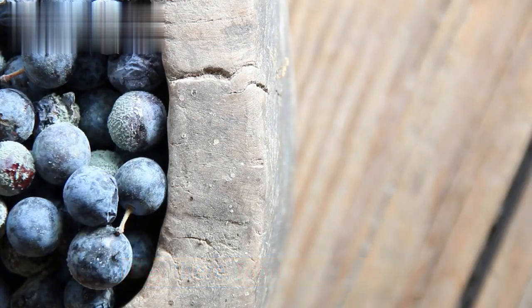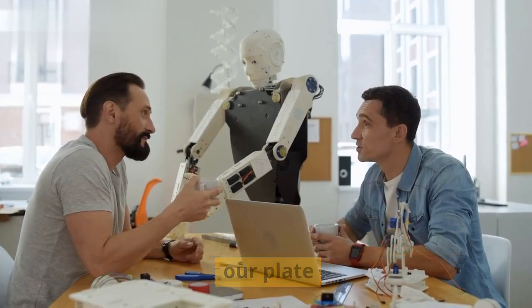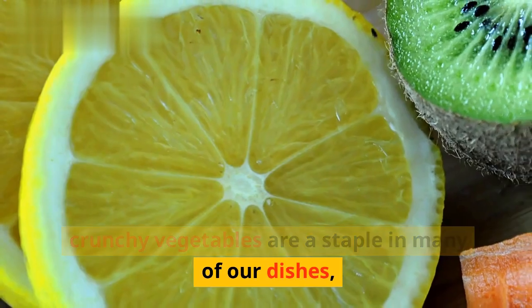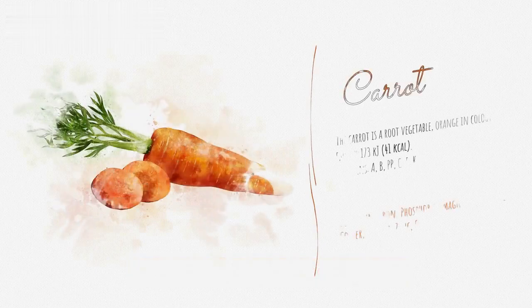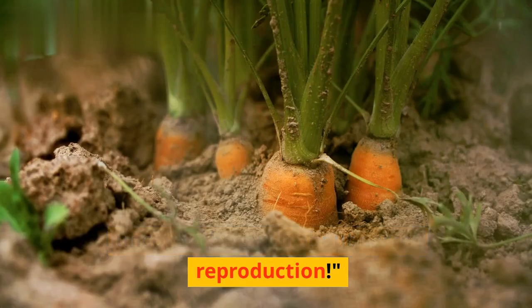Hey there, food enthusiasts! Welcome back to our channel. Today, we've got a fascinating topic on our plate: carrots. These vibrant, crunchy vegetables are a staple in many of our dishes. But have you ever wondered if carrots have seeds? Well, that's exactly what we're going to dive into today. So let's peel back the layers and uncover the truth about carrot reproduction.